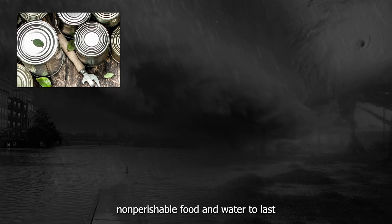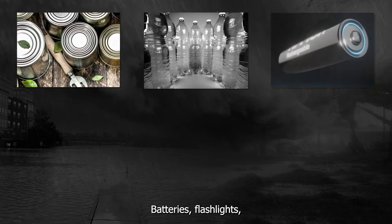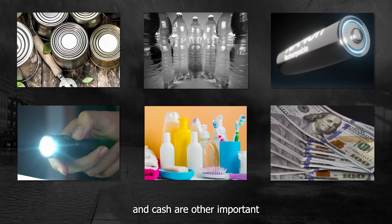Next, assemble disaster supplies. Your supplies should include non-perishable food and water to last at least three days. Batteries, flashlights, hygiene products, and cash are other important items to include.